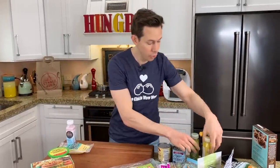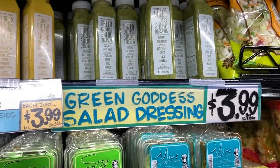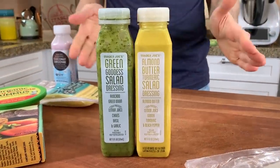We might bake these up and try it later, but bravo. We talked about this in another Trader Joe's video — these dressings right here are best in class, not only at Trader Joe's, but best in class pretty much almost anywhere else.